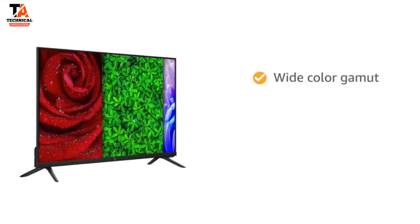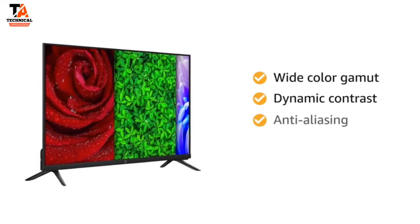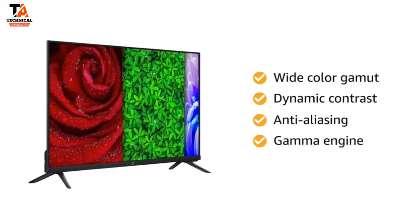This TV lets you experience immersive viewing with wide color gamut, dynamic contrast, anti-aliasing, and gamma picture engine.